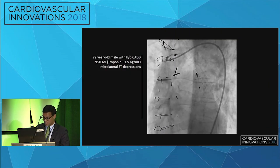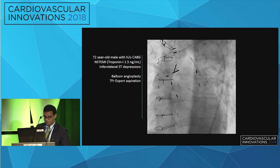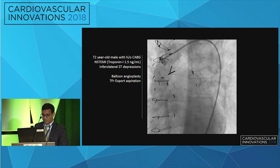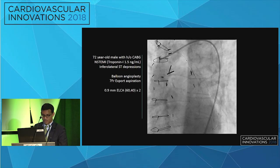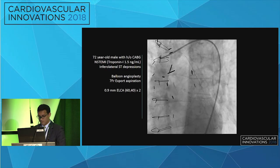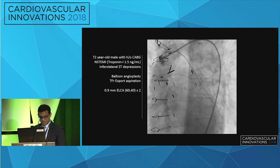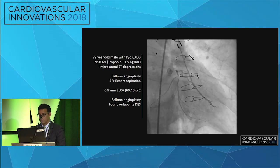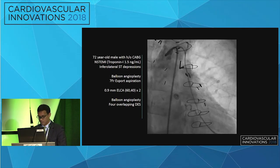Returning to our case, the lesion was wired and a multi-pronged approach was used. Balloon angioplasty was performed first, followed by the Export catheter for aspiration, with minimal improvement in flow. Laser atherectomy was then performed using a 0.9 millimeter Spectranetics catheter, resulting in moderate improvement in flow with visualization of the native vessel. Balloon angioplasty was performed, and a total of four drug-eluting stents were placed with a good result.